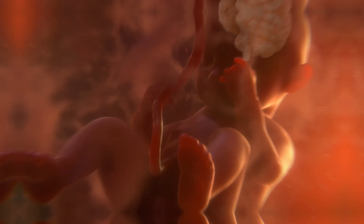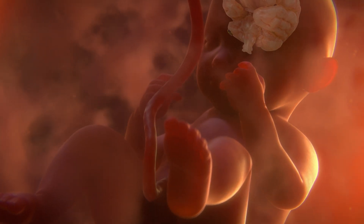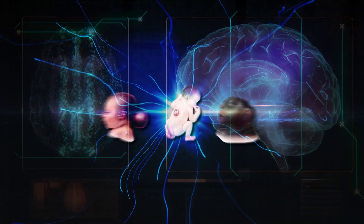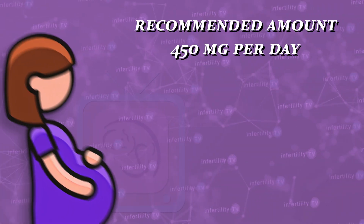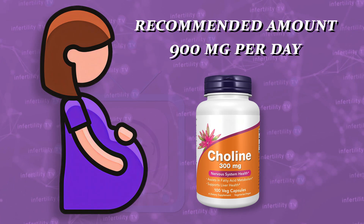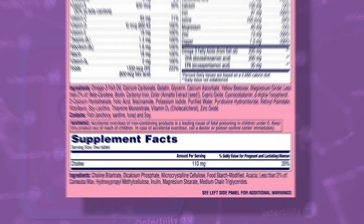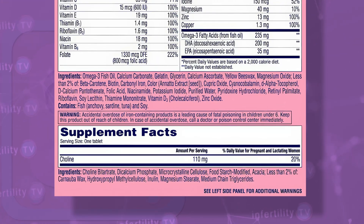Another nutrient to look for in your prenatal vitamins is choline. Like folic acid, choline is essential for the growth and development of the fetal brain, and inadequate amounts may also lead to neural tube defects. The recommended amount is 450 milligrams per day, though some experts recommend as much as 900 milligrams per day. Many prenatal vitamins do not contain adequate amounts, so you may need a separate choline supplement.